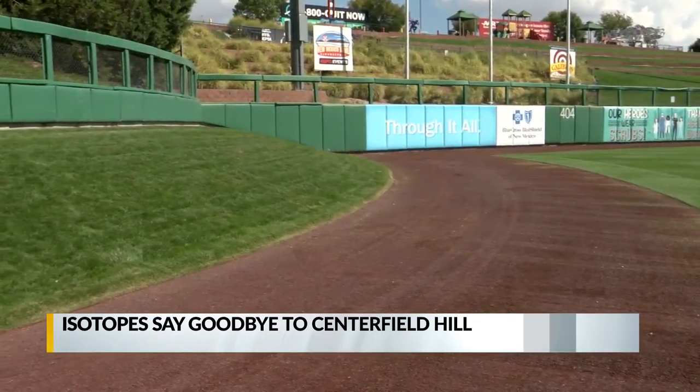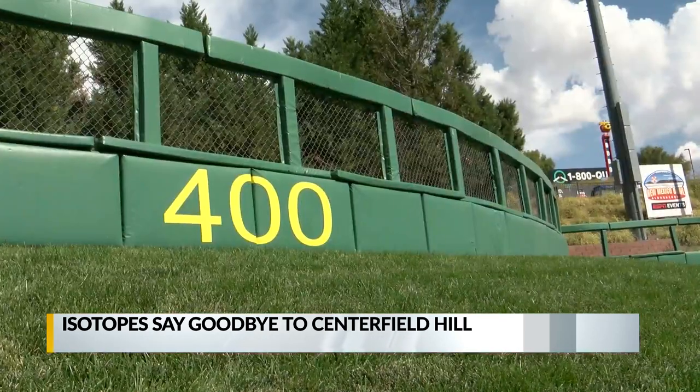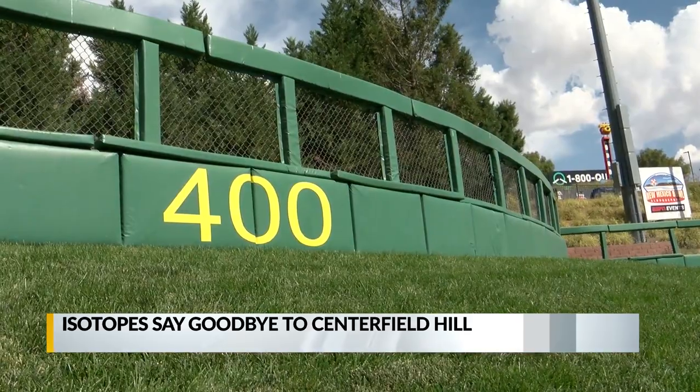Now it's being taken out at the request of Major League Baseball and the Colorado Rockies. As time has gone on and Major League Baseball has more of a focus now on safety and player wellness, having a hill in center field is not natural to a field.